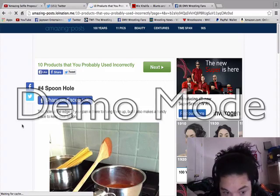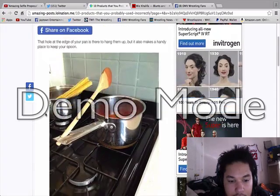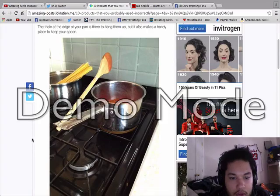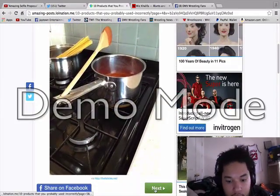Alright — spoon hole. The hole in the edge of your pan is there to hang it up, but it also makes a handy place to keep your spoon. I can tell my mama that — she cooks a lot and she needs a spoon but doesn't want to keep putting it down and losing it. She could just put it in the hole. We got pans with holes in the handle and pots with holes in the handle, so she ain't got to keep the spoon in the pot.